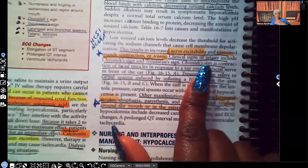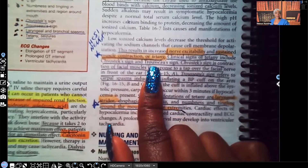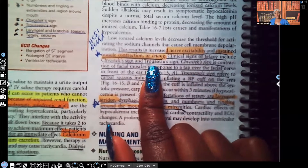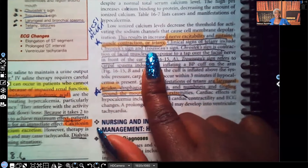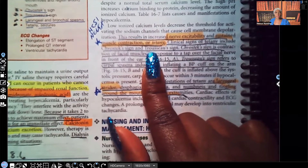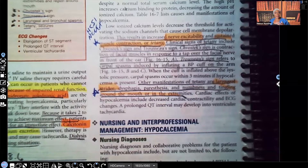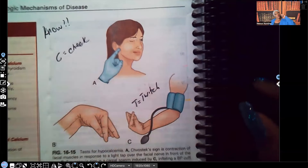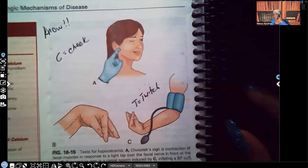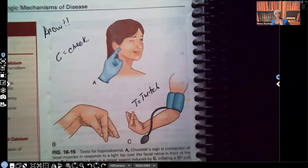Clinical signs of tetany include Chvostek sign and Trousseau sign. Chvostek starts with a C and so does your cheek — that's the one where you run your finger along their cheek and they twitch because of that increased contraction. Trousseau's is the one where you take that patient's blood pressure and you see their hand going into spasm. That's the tetany, the increased muscle contraction. Chvostek sign is contraction of facial muscles in response to a tap over the facial nerve in front of the ear. Trousseau sign refers to carpal spasms induced by inflating a blood pressure cuff on the arm. Make sure you understand these go with hypocalcemia and not hypercalcemia.